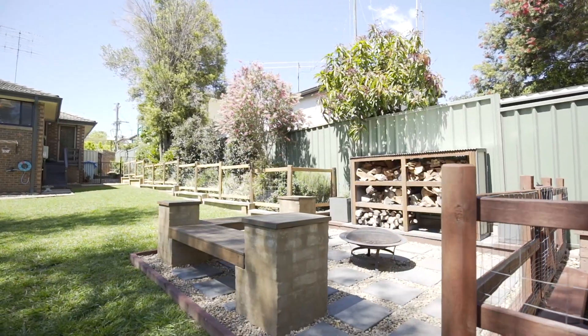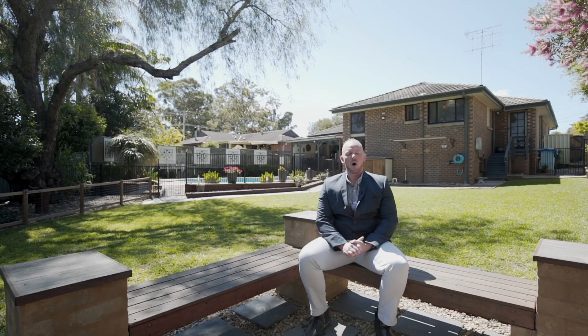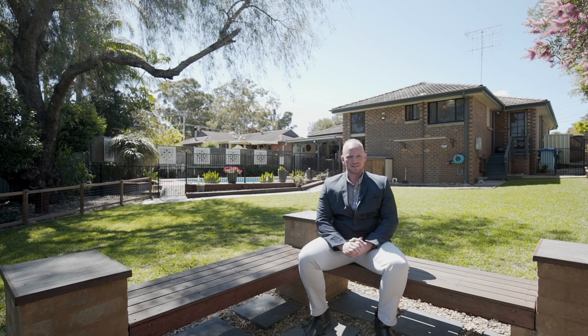A beautiful home with so many features throughout. Thank you for watching the presentation today. I'm Jeremy Moss from PRD, and I can't wait to see you at the Open Home.